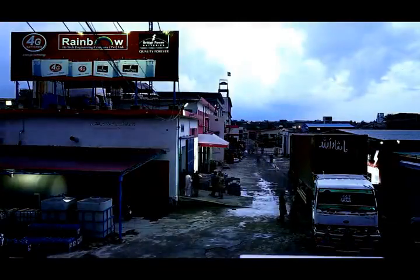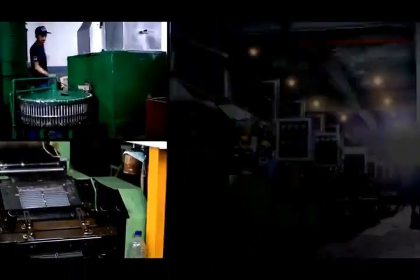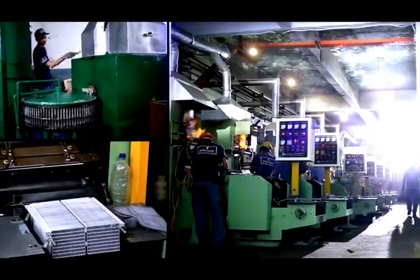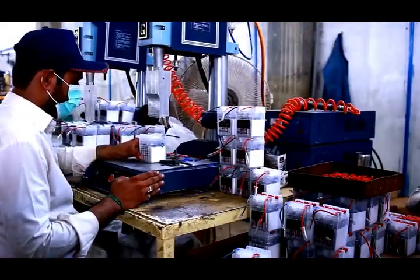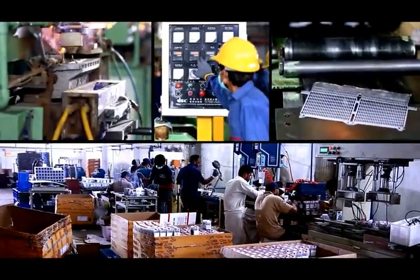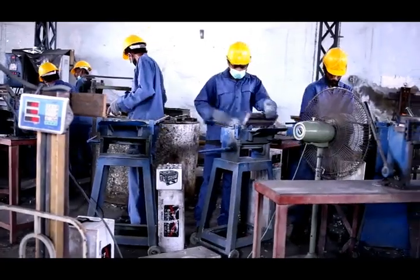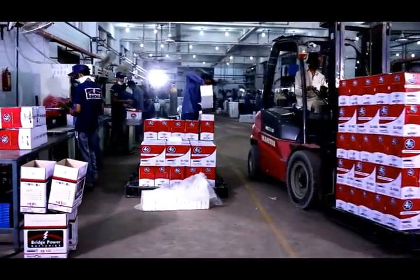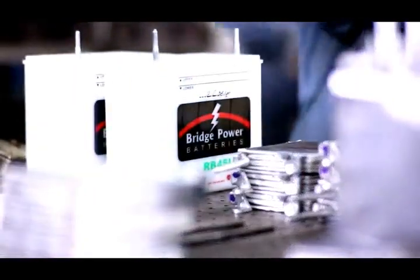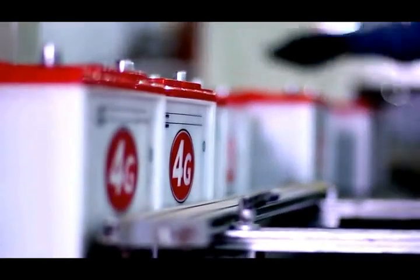My entire team was busy day and night to overcome market demand. Definitely there is a limitation of capacity in machines and we were using almost 90% of our machine capacity. This all happened due to the dedication of my team. Since that time till today we are in an ongoing process of expansion, but all expansion is in proportion to quality, because quality is our motto. We cannot do anything without quality.